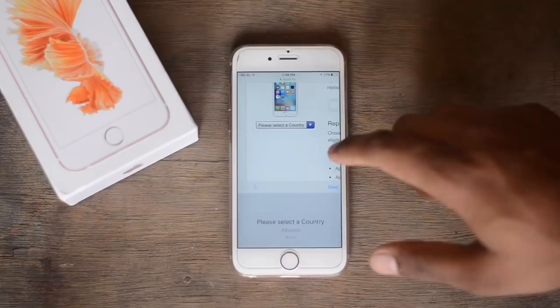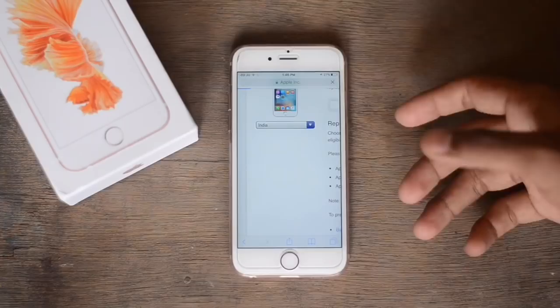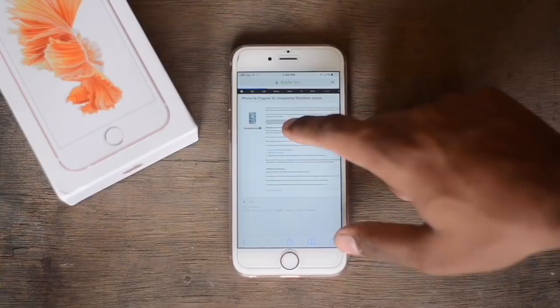You have the option to select your country and click there. I'm from India, so I'll select India — I'll scroll down and click on India. Once that's done, click on Done, then go and enter your serial number.